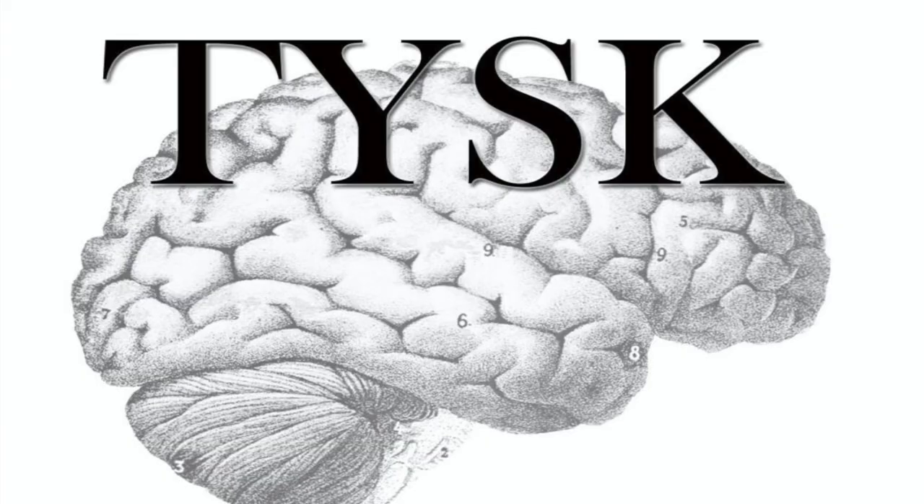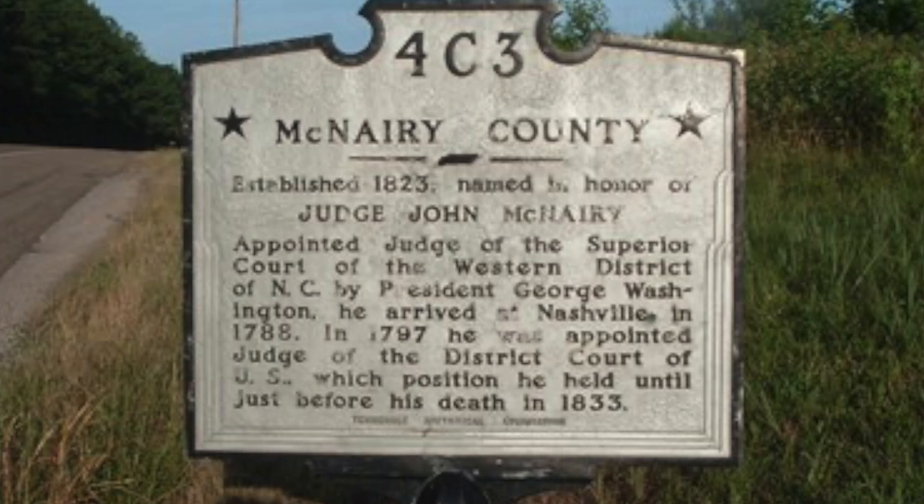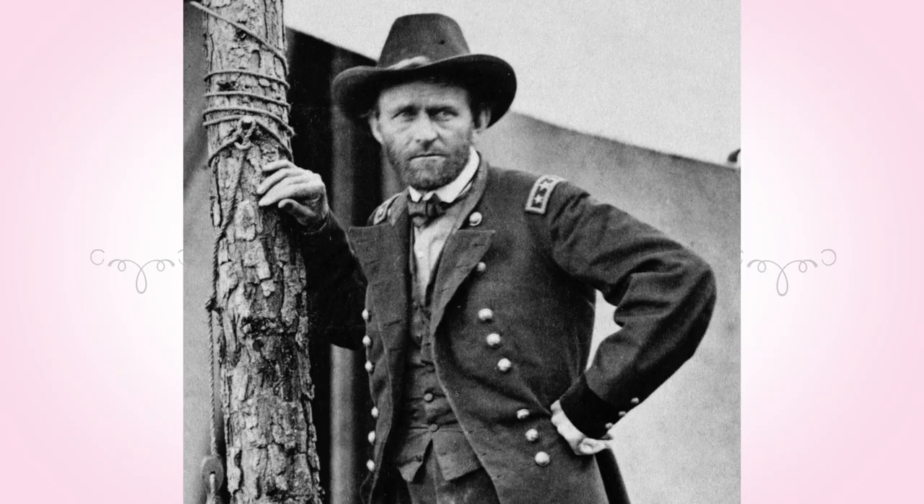Welcome to Things You Should Know, Civil War Edition. Today we are going to talk about the Battle of Davis Bridge, otherwise known as the Battle of Hatchee's Bridge, located in Hardman and McNary Counties on October 5th, 1862.